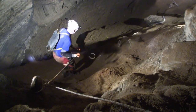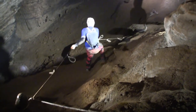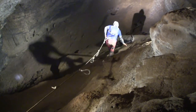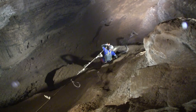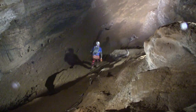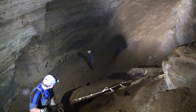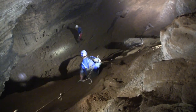We are in the last passage that branches off the Grand Central Station toward Goat Cave. In this area we had to climb down and up some hills, both of which were quite tricky. Thankfully there were a couple of ropes installed to help circumvent these obstacles.